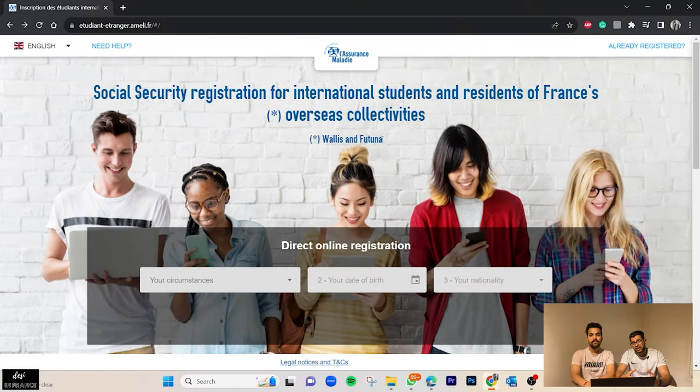Documents you may upload later if you don't have them at the moment include: your birth certificate translated with an apostille; your IBAN — international bank account number (we have a dedicated video on opening a bank account linked in the description); and if you are under 16 years of age, a certificate of parental authorization. There may also be additional documents requested by authorities depending on your country of origin.